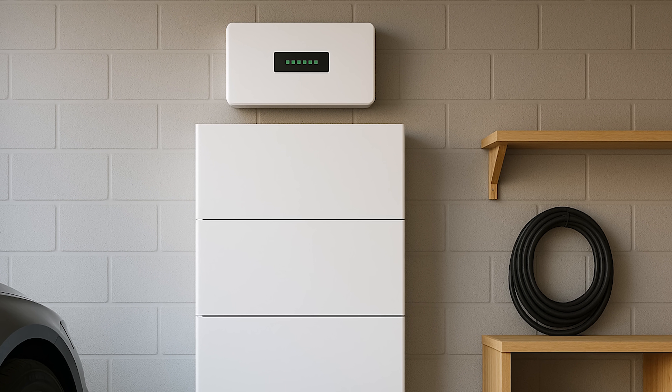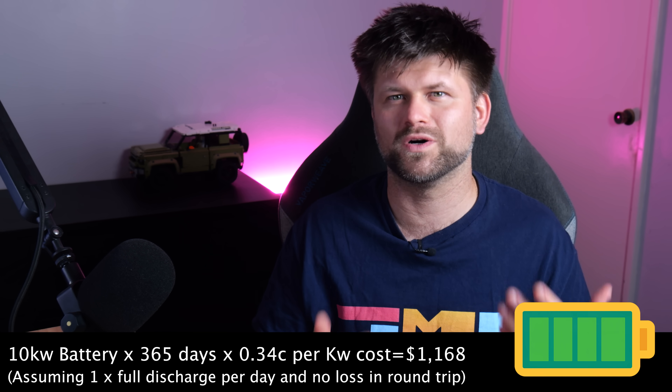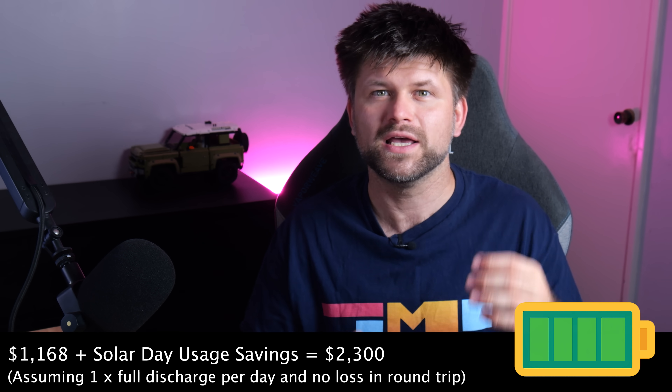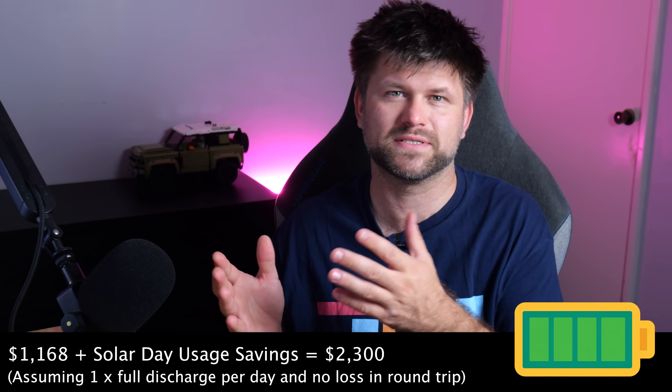I took some averages for the following calculations, based on usage in Western Australia, so they will vary based on your own circumstances. Homeowners with existing solar can save roughly $1,100 per year on bills by adding a battery, and up to $2,300 per year if installing new solar plus battery at the same time.